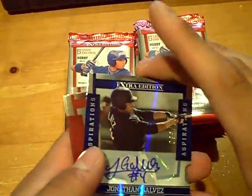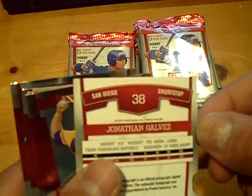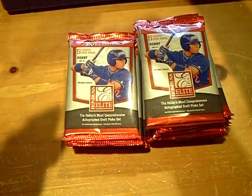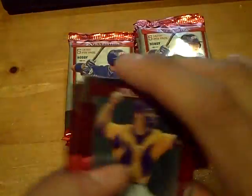First off, we'll have an autograph. It'll be numbered out of 100. Nice-looking autograph of Jonathan Galvez for the Padres. Really cool-looking signature there.